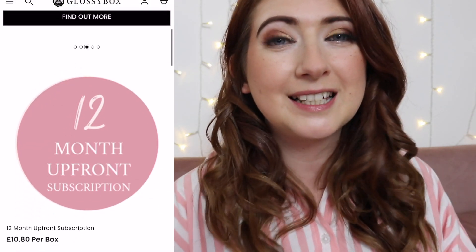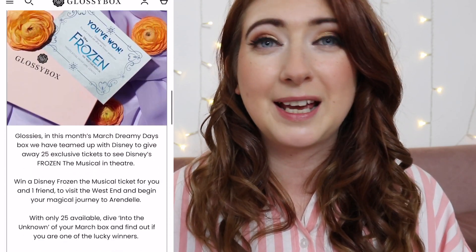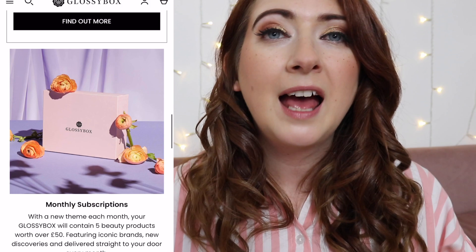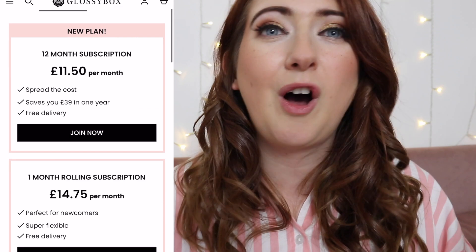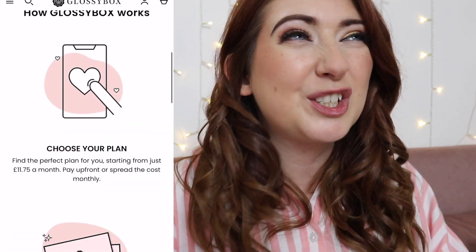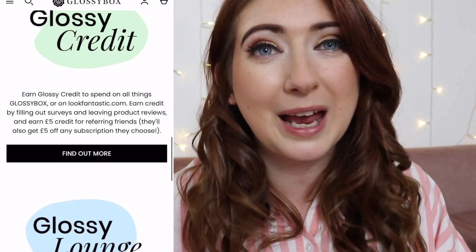For those of you that are new to Glossy Box, this is a UK-based beauty subscription box. It comes in at about £11.50 a month if you take out a 12-month rolling subscription and every month you get about £50 worth of product inside your box and the brands are phenomenal. It ranges from Elemis to Ren to so many great ones. Not to mention by becoming a subscriber you also gain access to the Glossy Lounge where you can review your box to earn Glossy credits to spend on more Glossy Boxes, limited edition collections, or on the Look Fantastic website.